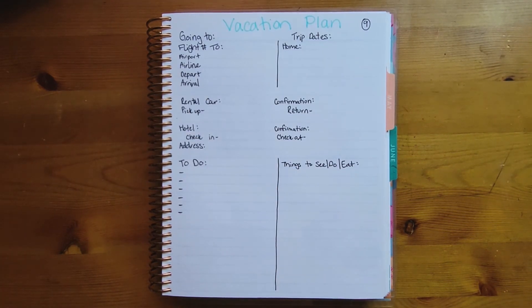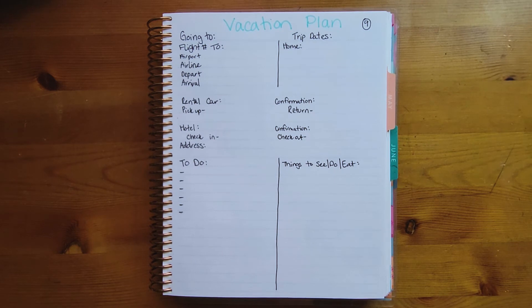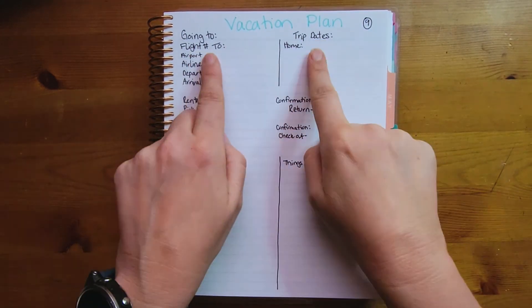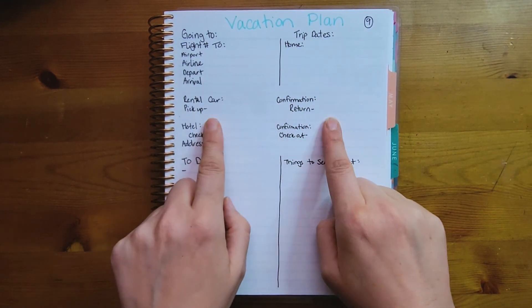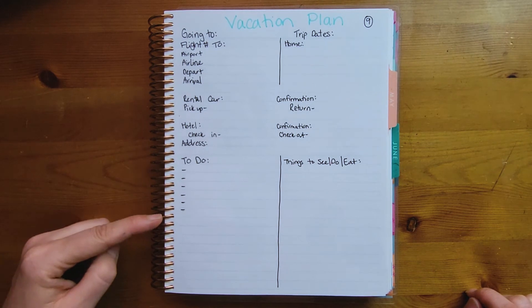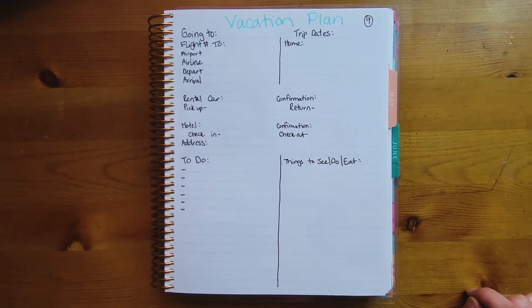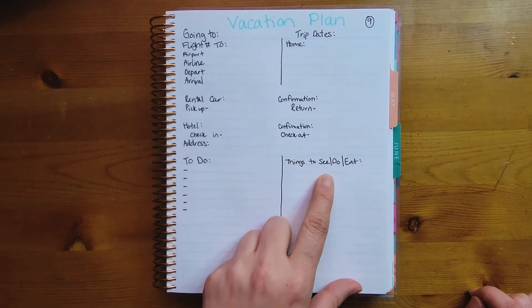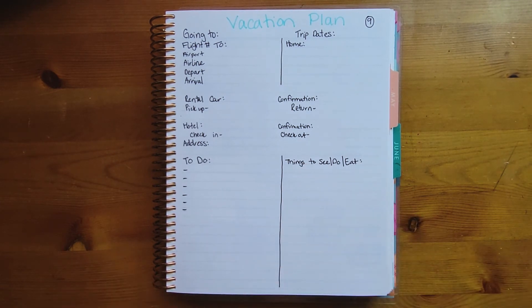Number nine: if you have a trip coming up, use the page to start planning your vacation. You can put where you're going, your dates, flight information, rental car and hotel info, a to-do list of things you still need to do, and start jotting down sights you'd like to see, restaurants you want to try, and things like that.